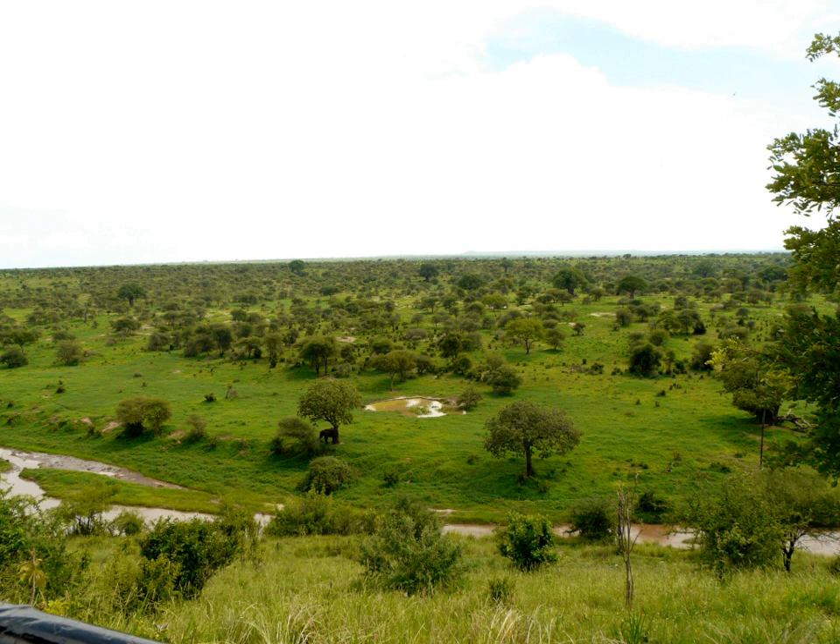The Tarangire ecosystem is defined by the long-distance migration of wildebeest and zebras. During the dry season, thousands of animals concentrate in Tarangire National Park from the surrounding wet-season dispersal and calving areas.